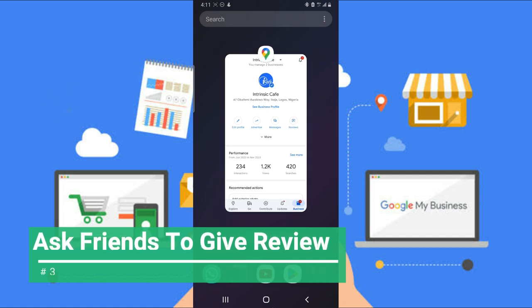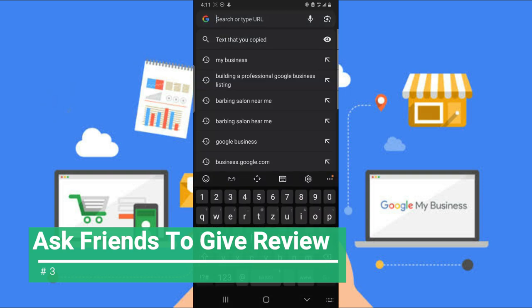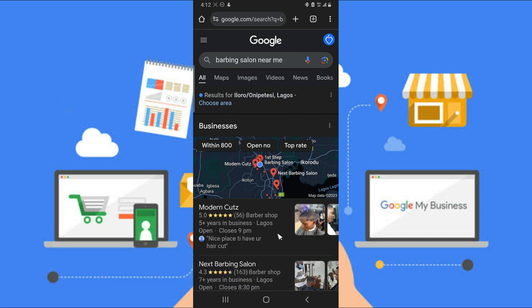The third step is actually more important than the previous two. If you want a successful business on Google, make sure you have friends give you a review. Getting reviews is going to make your business very relevant. If you have a five-star rating, this will easily make you appear on Google — because you're verified and people have patronized and trust your business. If a friend visits your store, for example a hair salon, and they take a picture and give you a review, that counts more.